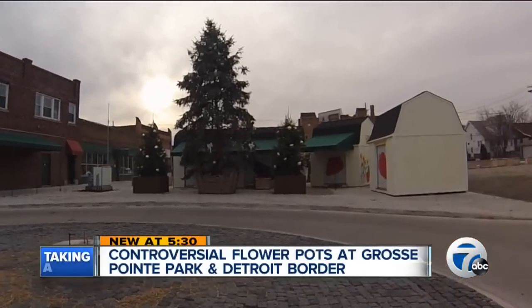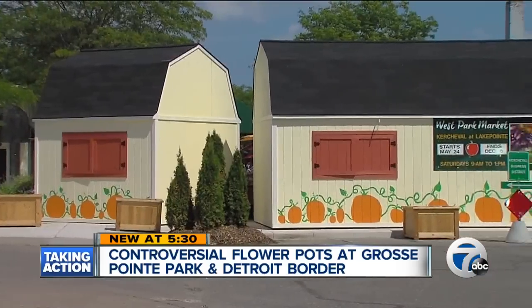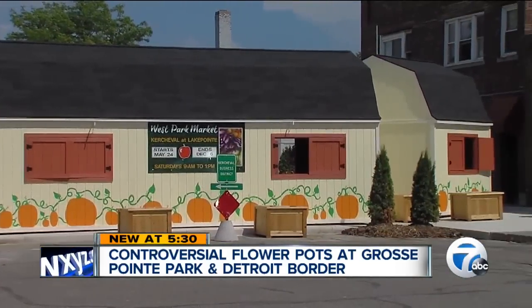Remember that big uproar in Grosse Pointe Park after large sheds were placed at the Detroit border? Some said it was a blockade, even a symbol of racism designed to keep certain people out.